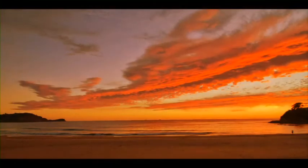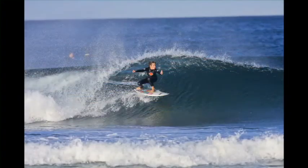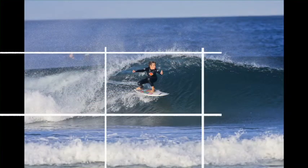A good photographer always looks to see if their photos can be improved by cropping. Some professionals quote that up to 70% of their photos are cropped. Sometimes you can find a good picture inside a picture. Always try to look if you can improve your photo by cropping. You can also crop to use better composition rules, for example, the rule of thirds.